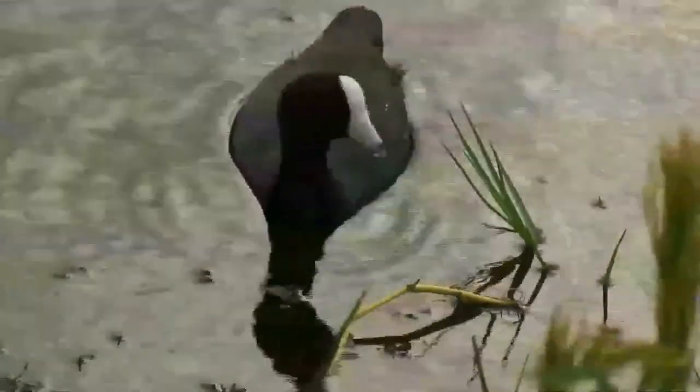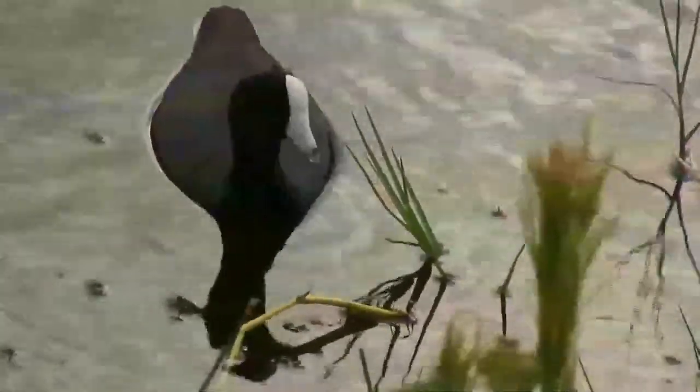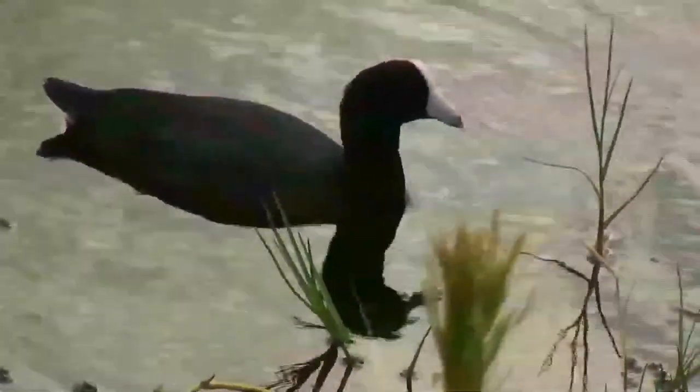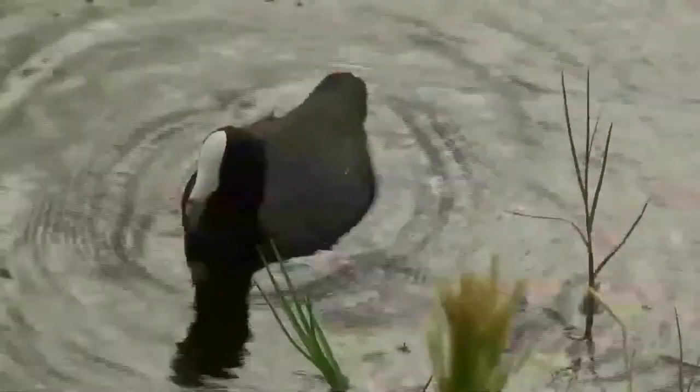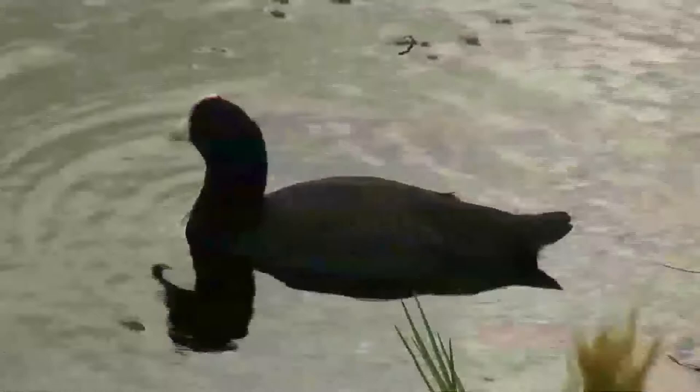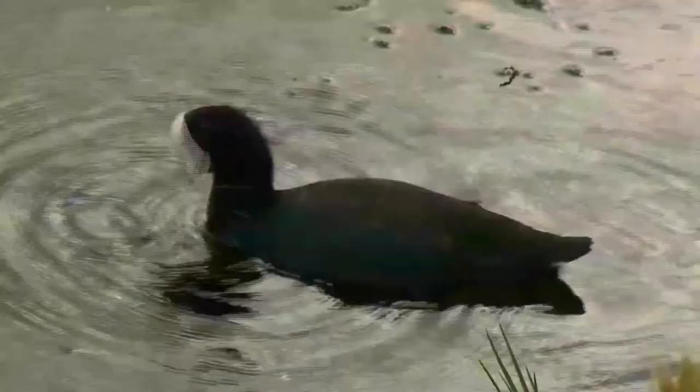The American coot, also known as a mud hen or poldo, is a bird of the family Rallidae. Though commonly mistaken for ducks, American coots are only distantly related to ducks, belonging to a separate order. Unlike the webbed feet of ducks, coots have broad, lobed scales on their lower legs and toes that fold back with each step in order to facilitate walking on dry land.